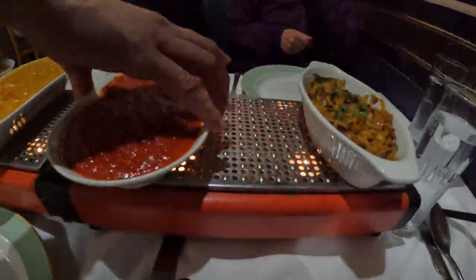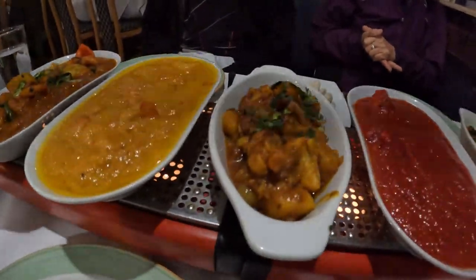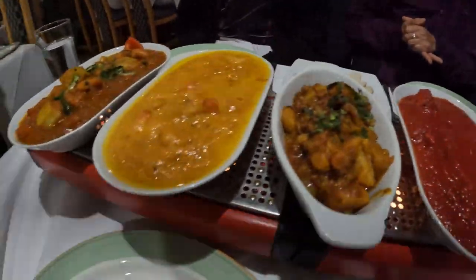So they put them on these little trees to keep it. Aloo gobi — cauliflower and potato. This is aloo gobi, cauliflower, and pilau rice.